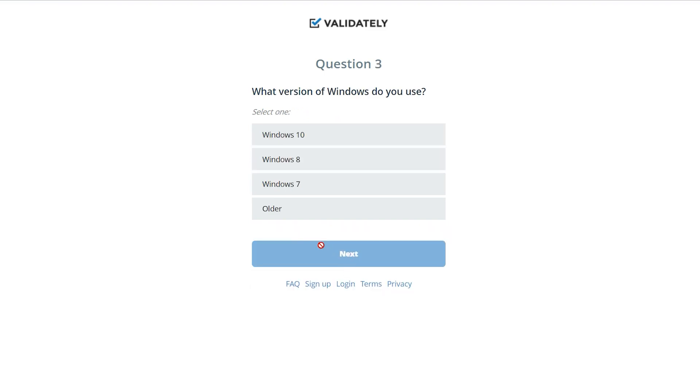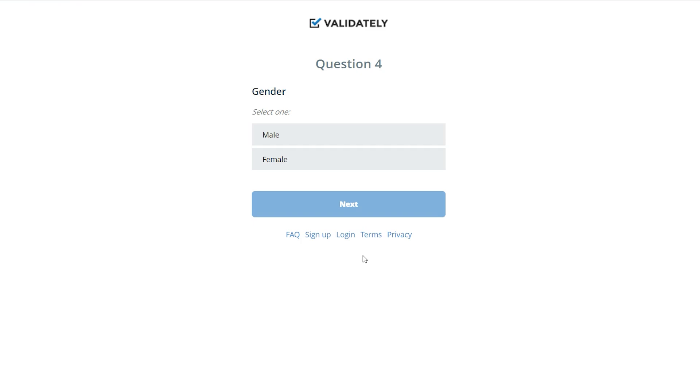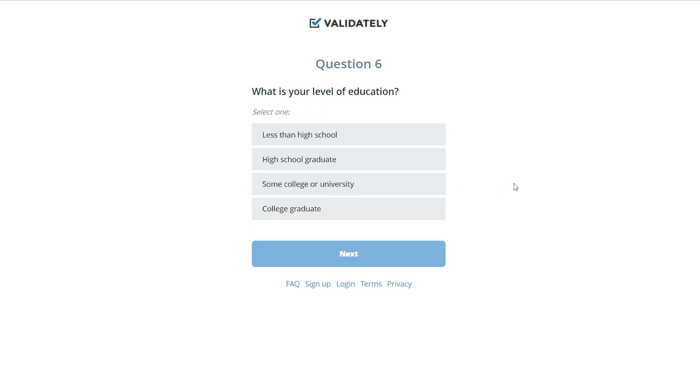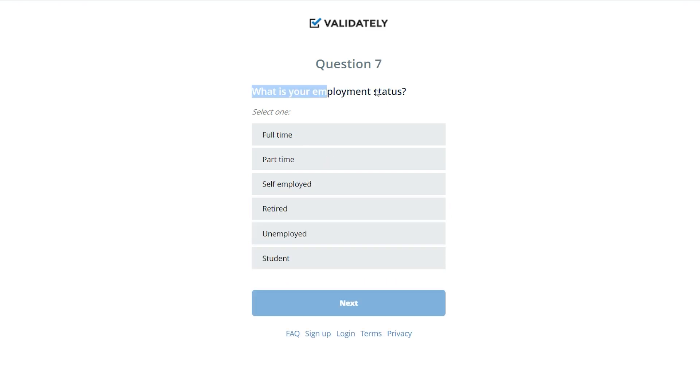Question three asks what version of Windows you're using — I'll choose Windows 10. Question four is gender, which isn't a huge concern, so I'll just click male. Question five asks what year you were born. For question six, I would strongly advise you to choose 'college graduate' because you'll get higher-paying jobs. Question seven asks your current job situation — you can choose between self-employed or part-time. I'm going to click part-time.